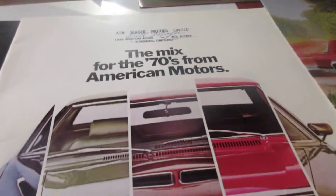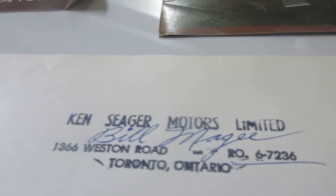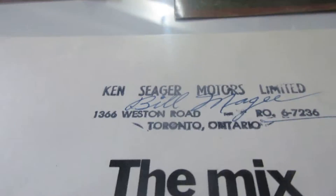70 EMC brochure. You can see Ken Seeger Motors in Toronto, Weston Road. If anyone knows whether that building is still around, yeah.